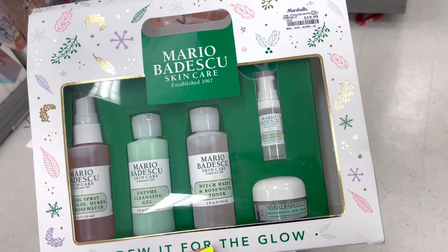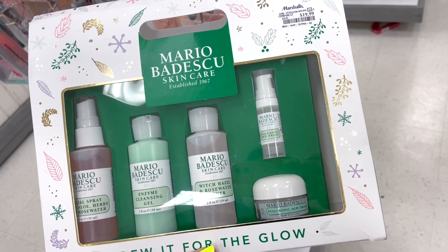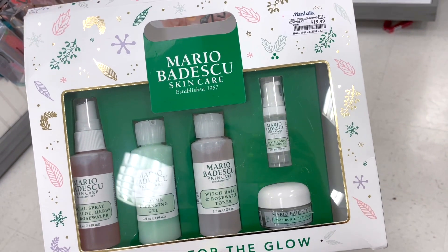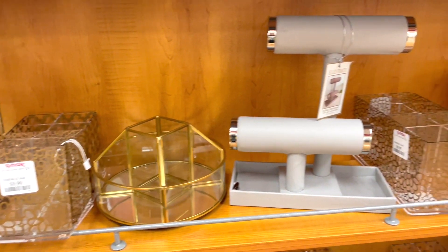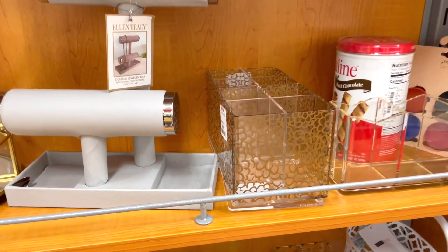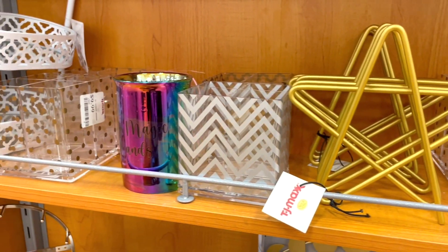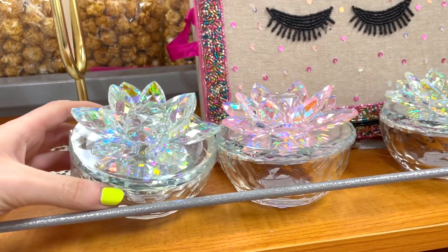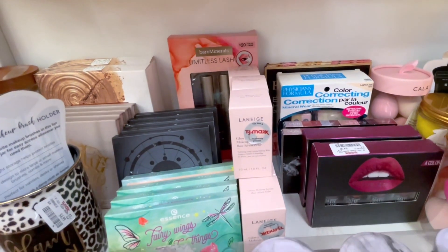They also have BECCA Mineral Blushes in Flower Child for $9.99 — full sizes, great formula. At Marshall's I found a Mario Badescu kit for $19.99 with a mist, enzyme cleansing gel, witch hazel toner, hyaluronic dew drops, and dew cream, all deluxe sizes. I also wanted to show some brand new organizers I haven't seen before — really cute designs including a polka dotted one, priced at $9.99 and $12.99.